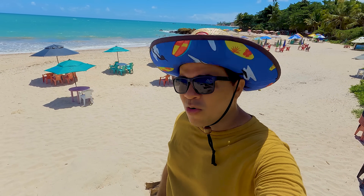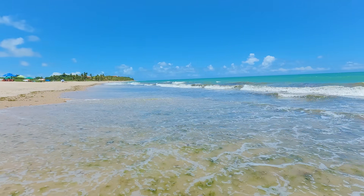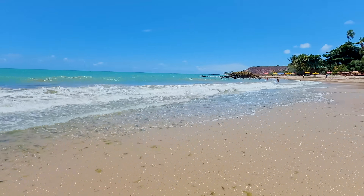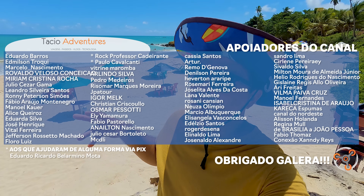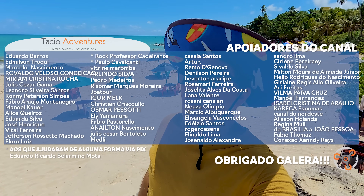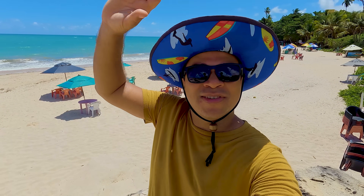Meus amigos, é isso aí. Praia de Tabatinga, litoral sul da Paraíba, Conde — pertinho aí de João Pessoa. Você vai dar uma tiradinha e vai chegar aqui rapidinho. Se gostou do vídeo, eu agradeço demais. Se puder deixar aquele like aí, que ajuda muito. Se puder compartilhar com seus amigos e suas redes sociais pra eles conhecerem a Praia de Tabatinga. E se for novo, se inscreva no canal. Vejo vocês até o próximo vídeo, ou uma próxima praia por aí. Valeu, falou!